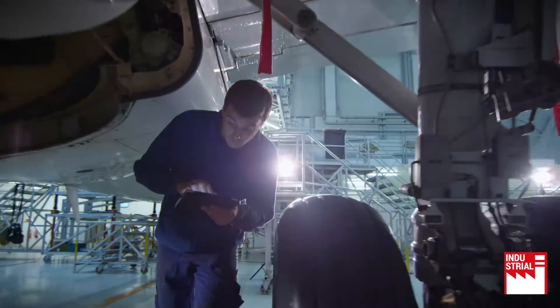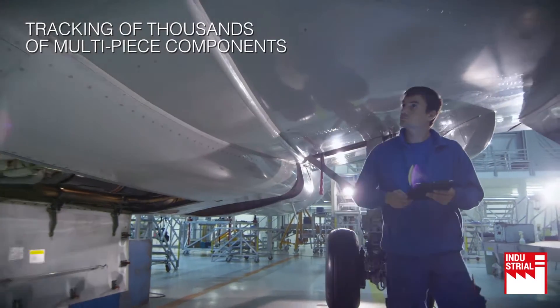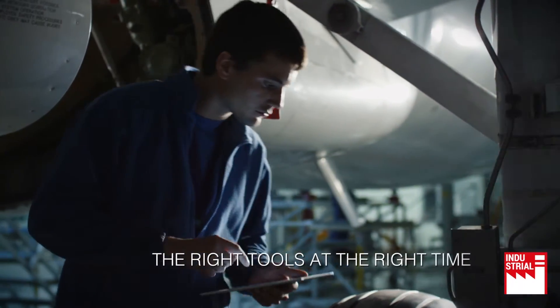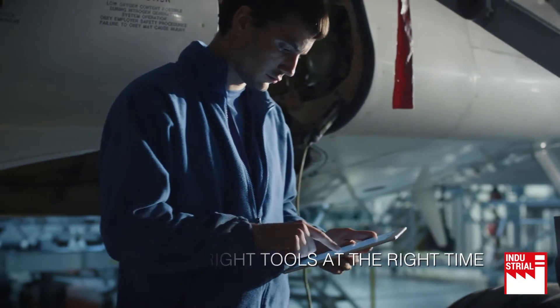From tracking the lifespan of thousands of multi-piece components and predicting demand and stocking replacement parts, aerospace and defence companies have to keep track of materials and their service history. Operators should have access to the right tools at the right time.